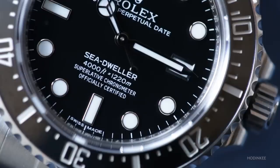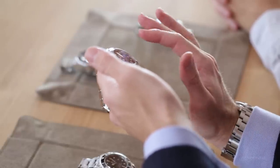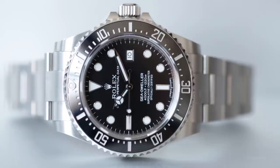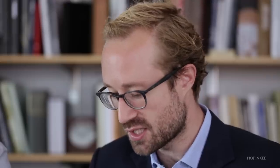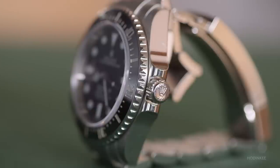The traditional Sea-Dweller came back in 2014 with the reference 116600, gathering a lot of excitement. It returned to a 40 millimeter diameter but got a ceramic bezel, bigger indexes, and upgraded luminous material. The lugs were also thinner than on the regular Submariner, really keeping the form factor of the whole Sea-Dweller lineup.